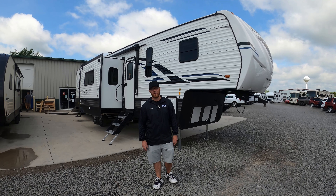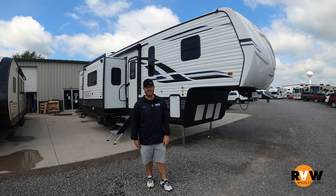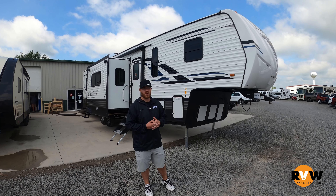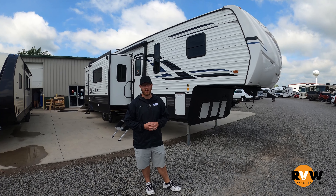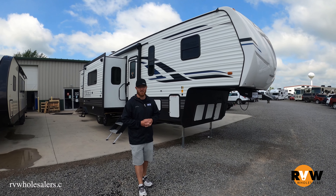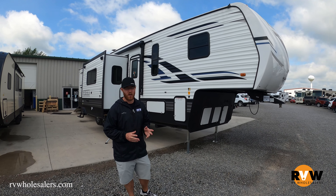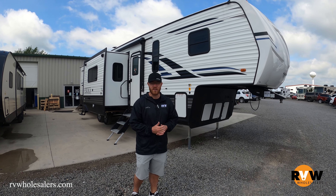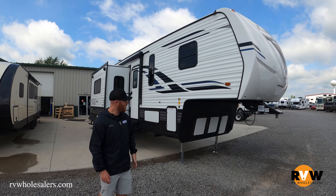Hey guys, this is Josh with RV Wholesalers coming at you today with a 2021 Puma 383 DSS. This is a toy hauler. If you'd like to know any more specific specifications such as lengths and weights, please refer to our website. I have a little cheat sheet and I'm going to go around and point out all of the main features that make the Puma what it is — all of the selling points, if you will.